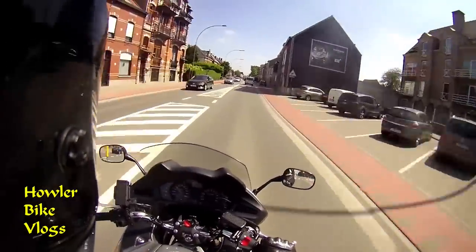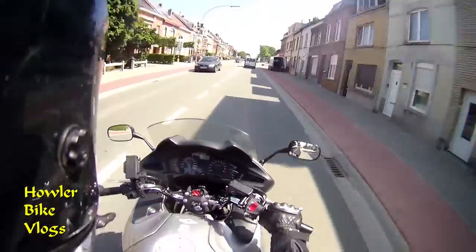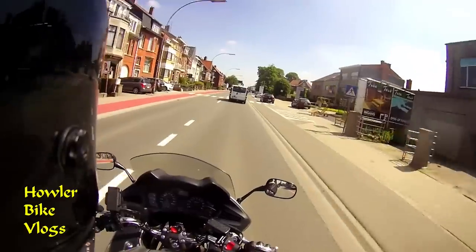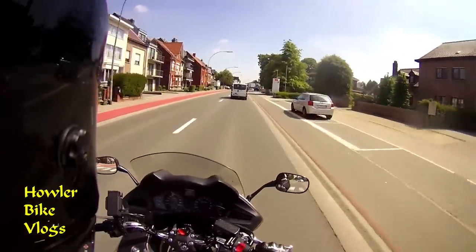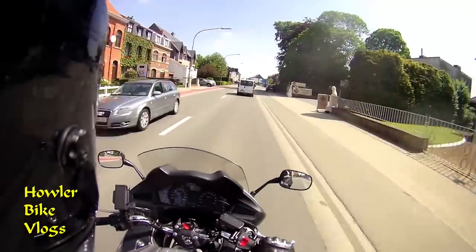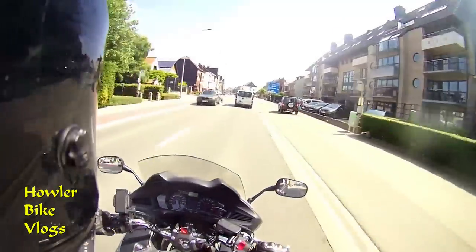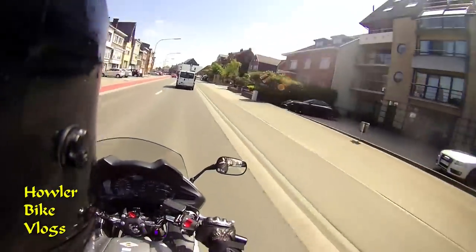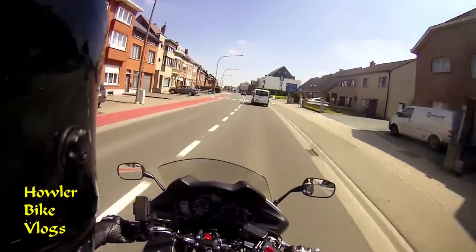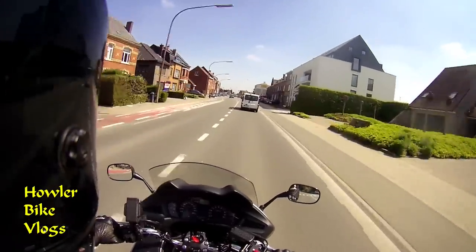Ladies and gentlemen, welcome back to our channel. This is Havler, and this is not my bike. Today I am going to test my dad's bike that he just recently swapped — he got the new Deauville and swapped in the old one. This is, as you can see in the title, a Honda Deauville 2010 model, 700cc V-twin, fuel injected.